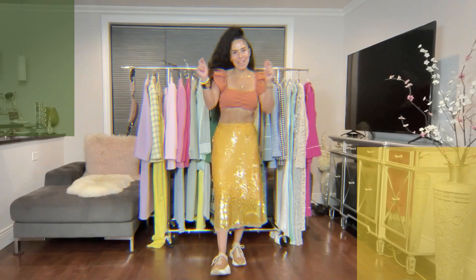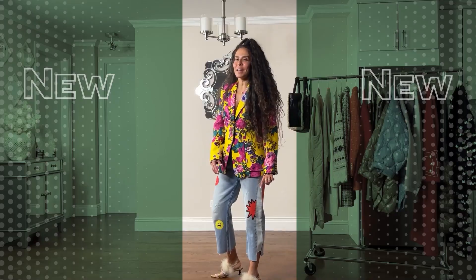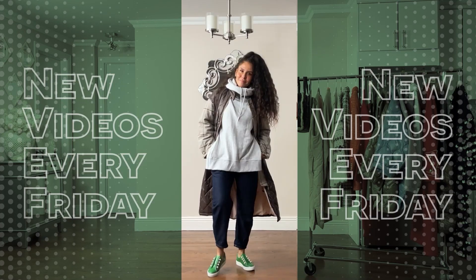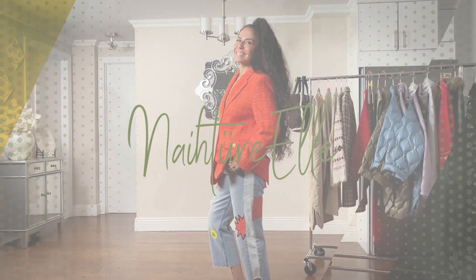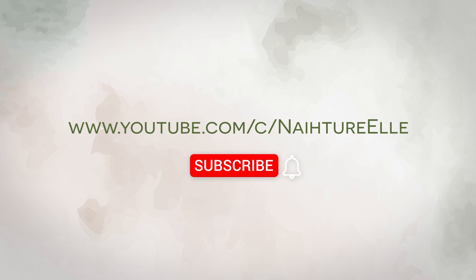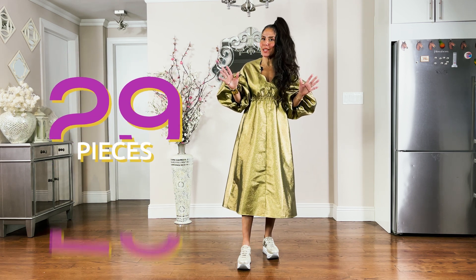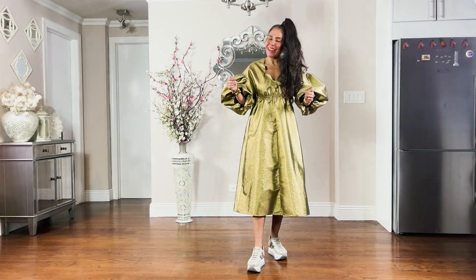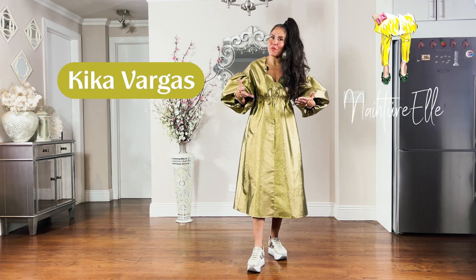Hello friends, welcome back! I scored 29 items from Target's fall designer collection. Today I want to focus on the Kika Vargas pieces I received and style them for you. Let's get into those looks.